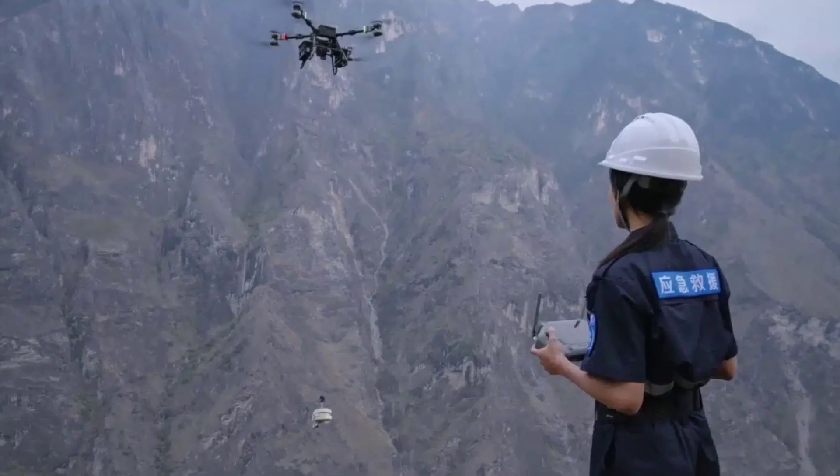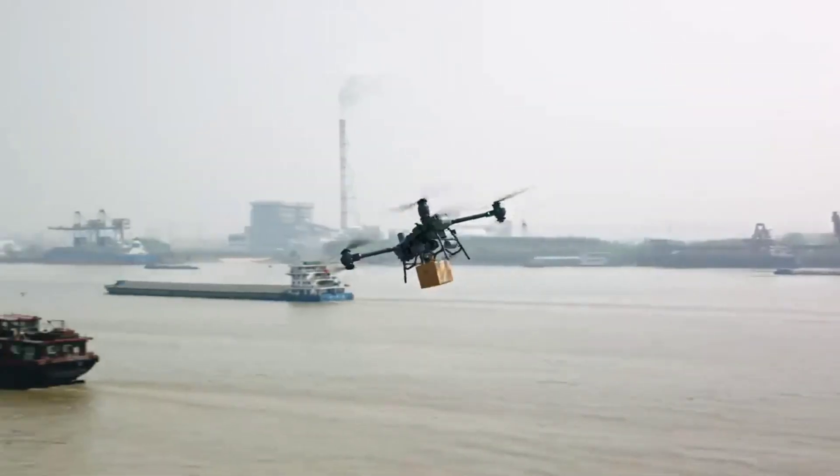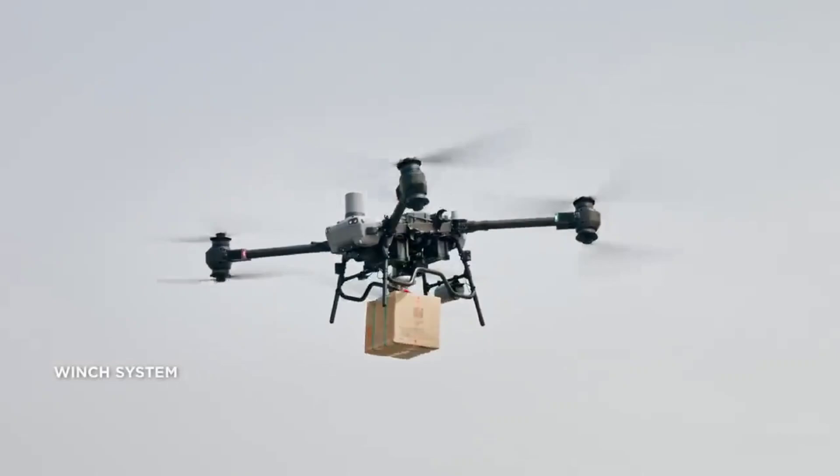Safety is top priority. The drone includes a built-in parachute system that can deploy even at full load, slowing descent to just 6 meters per second in emergencies.